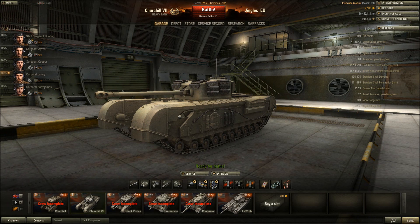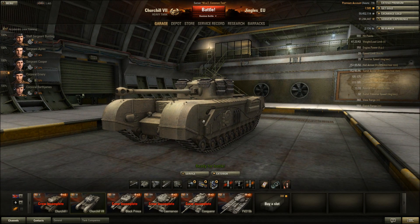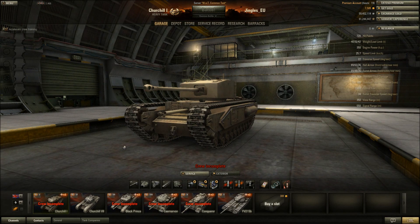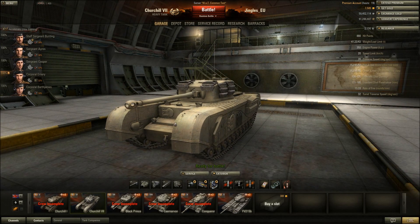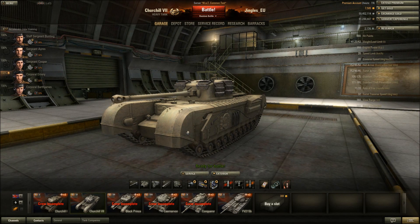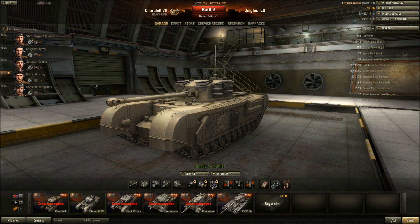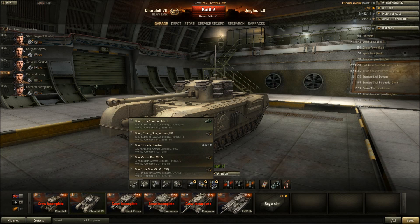It's a tough tank to love. What's so different about this thing compared to the Churchill Mark 1? It's got better armor - but it's also a tier higher with the same penetration as the previous tank. It's kind of like going from the T29 to the T32: the 105mm gun works really well on the T29 but not on the T32. I want it to be a good tank because it's a Churchill. It is very well armored, but you can't win matches by taking damage - you win by dishing it out, and this gun just doesn't do it.